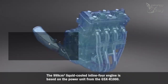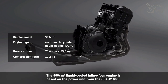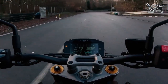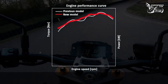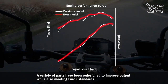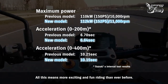The 999 cubic centimeter liquid-cooled inline-four engine is based on the power unit from the GSX-S1000. It delivers powerful torque smoothly from low to high RPMs. A variety of parts have been redesigned to improve output while also meeting Euro 5 standards, meaning more exciting and fun riding than ever before.